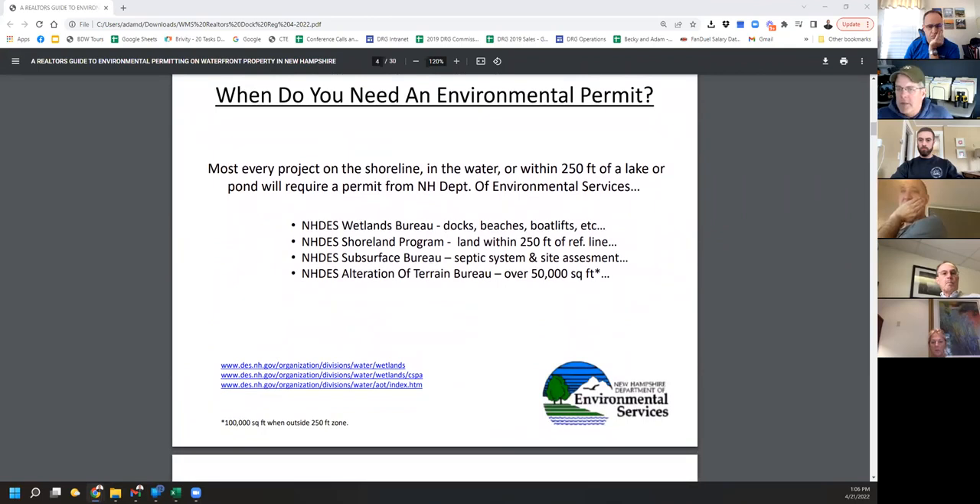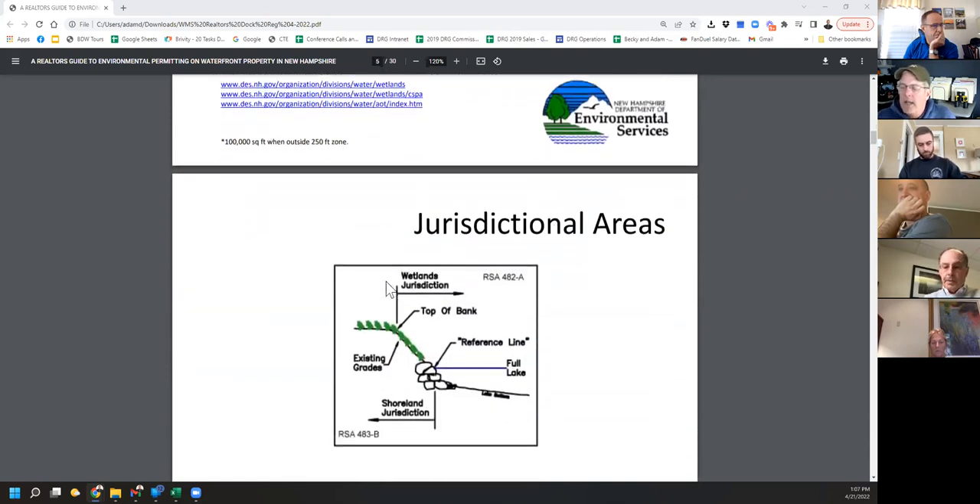The first question is: do I need a permit to do something? The wetlands bureau covers docks, beaches, boat lifts — anything on the bank or in the water. Related to that is the shoreland program, which covers everything from the waterline back 250 feet. In that same zone you might need a DES subsurface permit for a septic system. Alteration of terrain is usually 100,000 square feet, but if you're in the shoreland zone it drops to 50,000. What we're talking about today is the wetlands bureau — and it's a little messy because the jurisdiction overlaps.